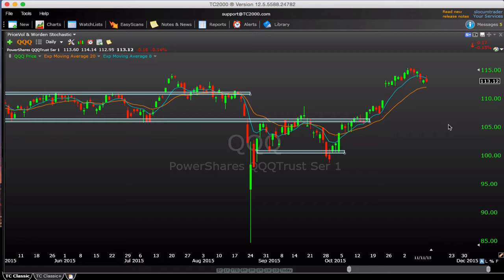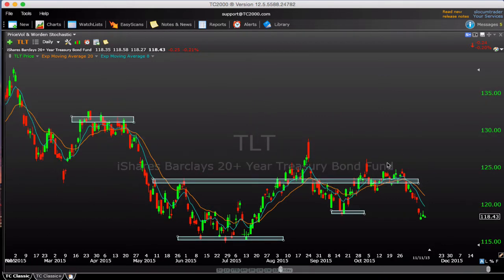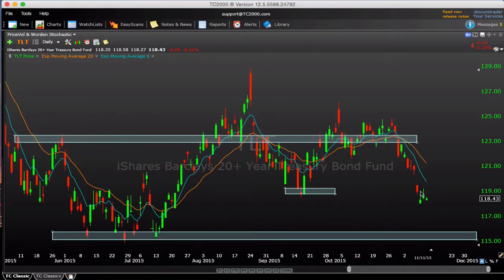Jumping into other markets, TLT is starting to roll over. We were watching 123 for a while, and now we have the 119 level where price has pretty much stopped — this pivot from mid-September. There was an attempted double top where it tried to get back above the August highs in October but couldn't quite do it and rolled over. Ultimately, 115 or so is going to be the bigger level of support where you want to see buyers step in on bonds. For now it's kind of no man's land, stretched from the moving averages, so be a little careful.